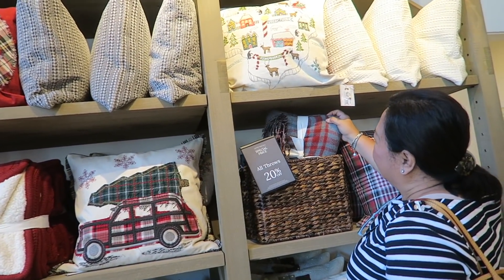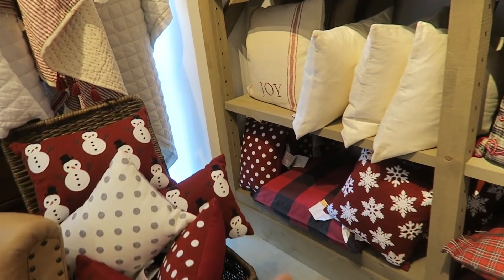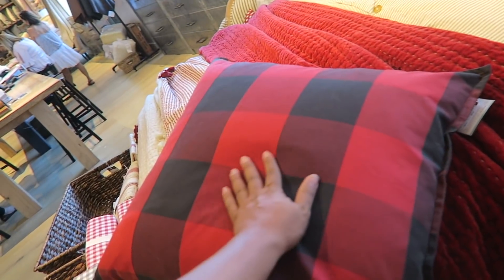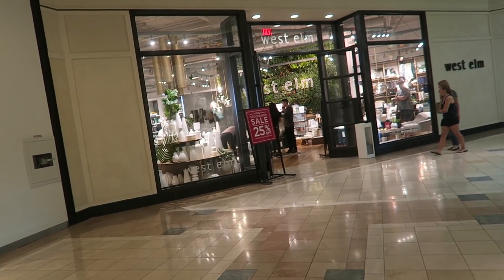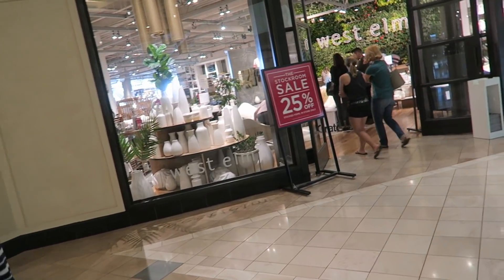I love that throw. I like this pillow too. I want a very plaid Christmas — different plaids. All right, you guys. We're here at West Elm. They have a stockroom sale — 25% off stocked items in store only. Oh, these are 30% off. These are gorgeous.